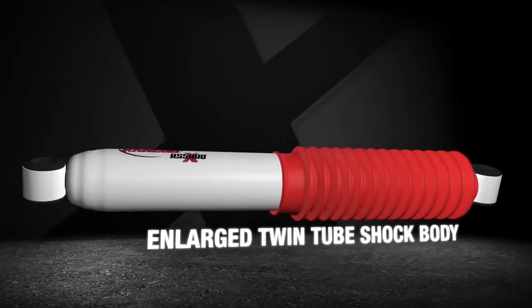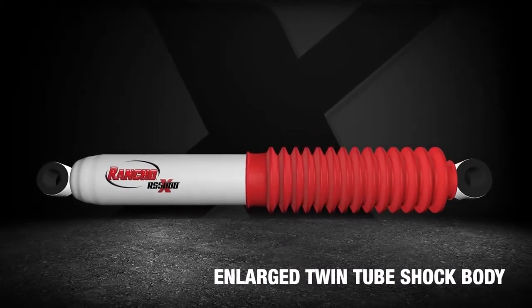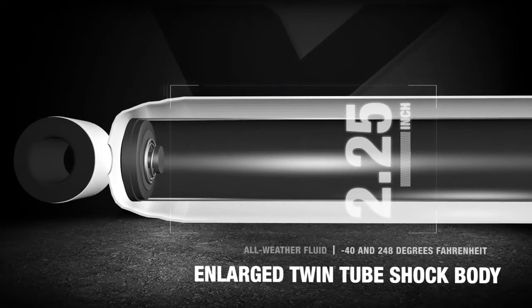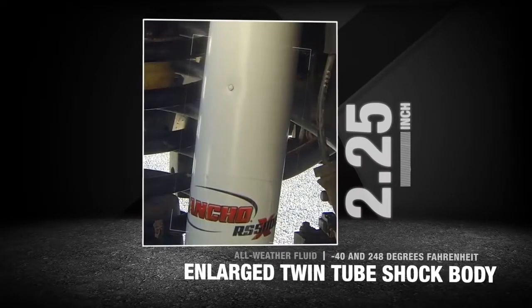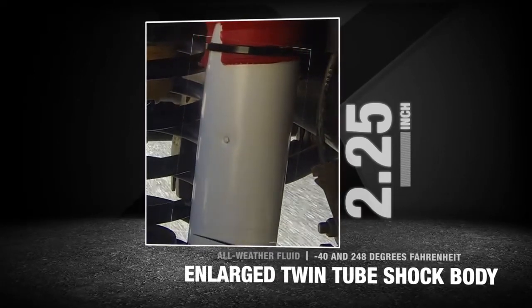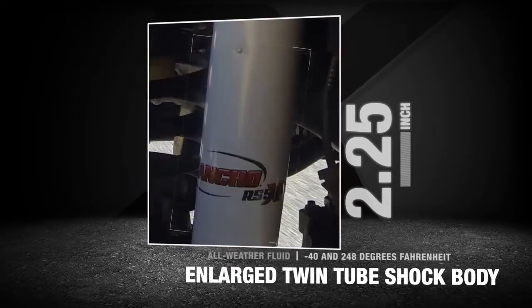The RS5000X series features a 2.25-inch diameter shock body. A larger shock body allows for increased fluid capacity to operate cooler and to increase vehicle control and performance at varying speeds and terrains. The RS5000X series combines a larger shock body with all-weather fluid, allowing the shock to withstand internal temperatures between minus 40 and 248 degrees Fahrenheit.